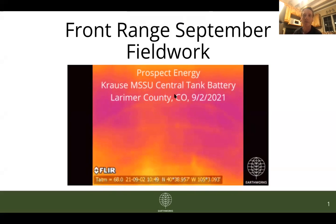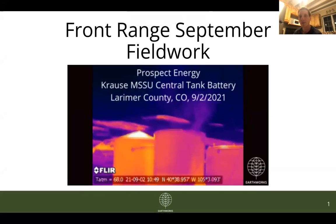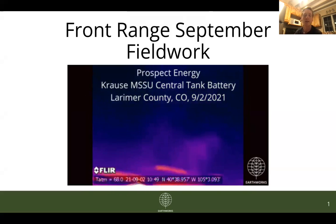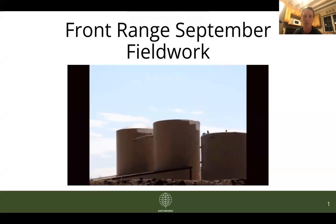Hey folks, this is Andrew Kloster, Colorado Field Advocate with Earthworks, and over the next five or so minutes, I'm going to quickly run through some of the main takeaways and updates from our most recent round of fieldwork in the Front Range in September.